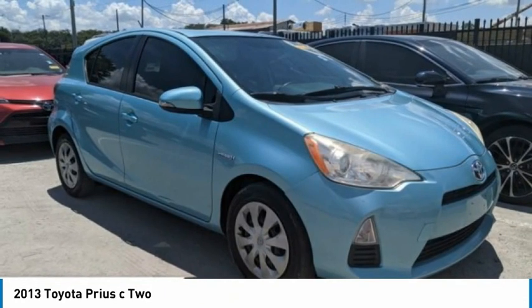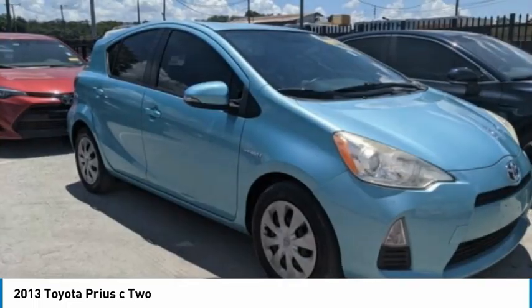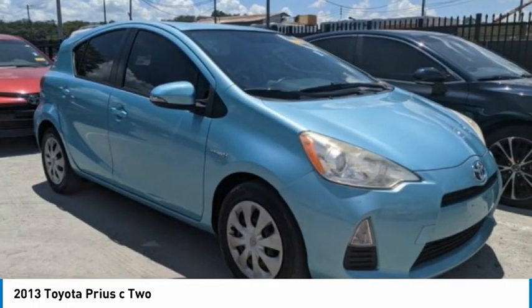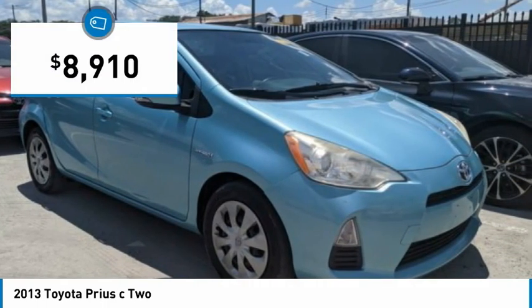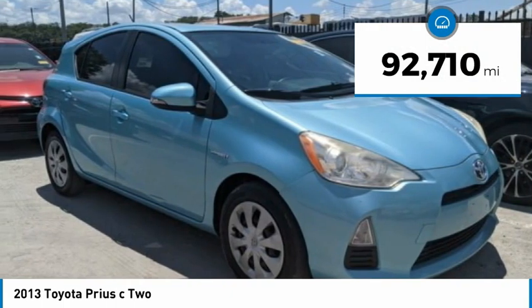A sporty look, premium interior and safety features galore are all characteristics of the Toyota Prius C. The Prius C was also built with efficiency in mind and is priced below $10,000. This vehicle has less than 95,000 miles.